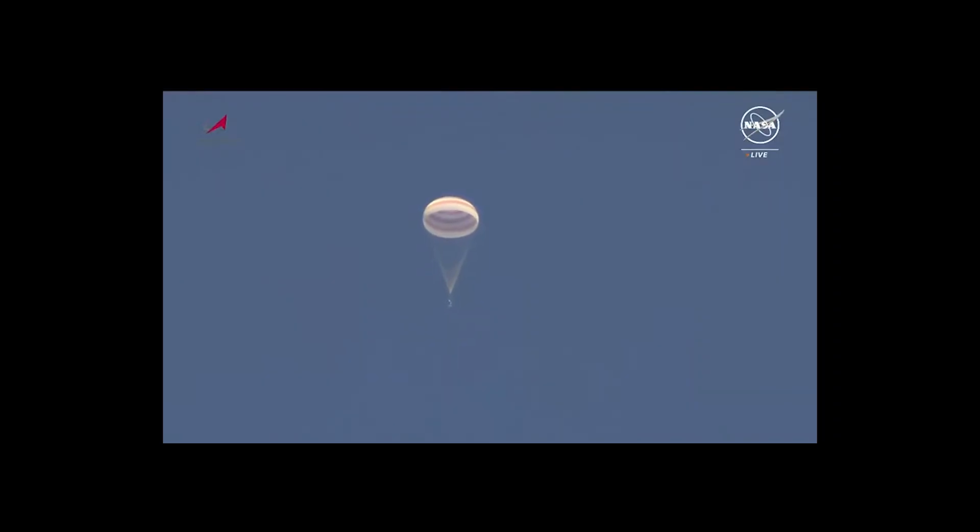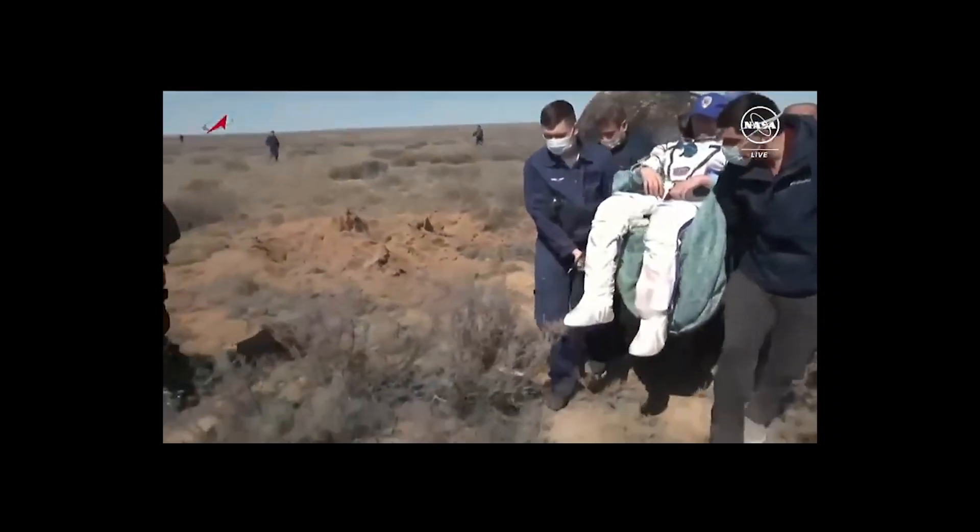They have problems with their bones, so they lose bone. They have problems with articulation and also their immune system. When we look at all this, we think they might have a kind of accelerated aging.